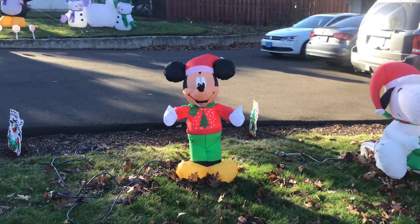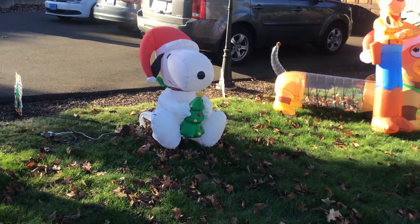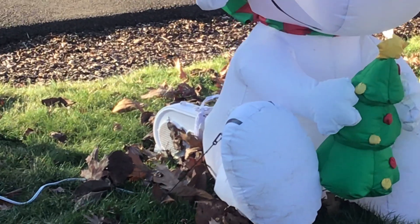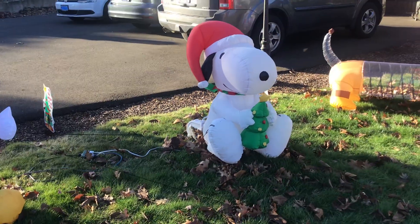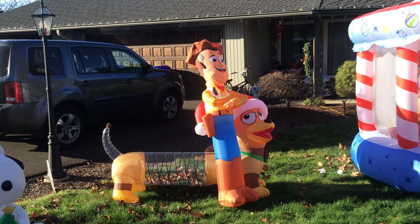We got the 3.5-foot Mickey. The Snoopy — we gave him a new fan because his original fan burnt out, so that's not his original fan. We got Woody and Slinky.